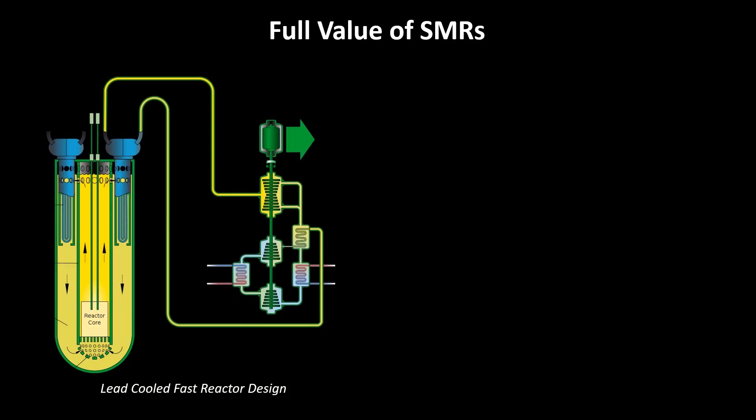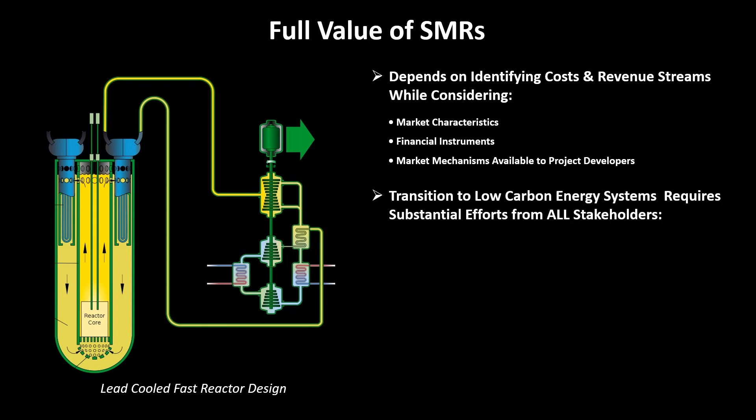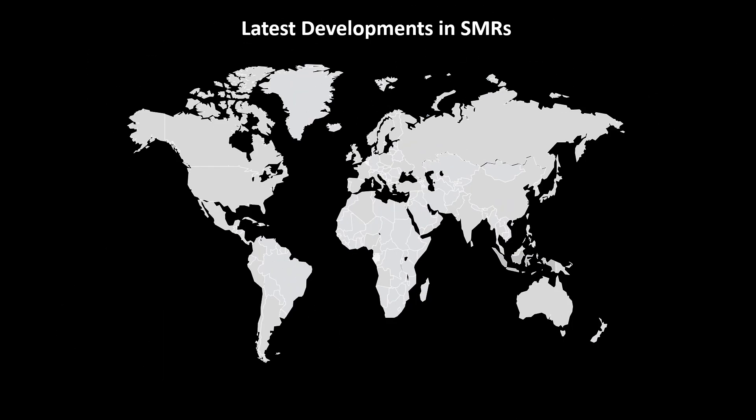The full value of an SMR project will depend heavily on identifying the costs and revenue streams, while considering the market characteristics, financial instruments, and market mechanisms available to project developers. With climate change being one of the main drivers, the transition to low-carbon energy systems requires substantial efforts in areas of research and development, innovation, knowledge sharing, effective commercialization, and the availability of funding and financing. Establishing and maintaining an enabling environment for SMRs requires well-designed policies and strategies.